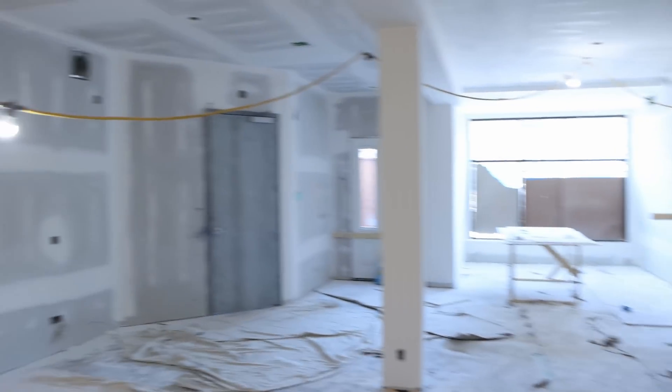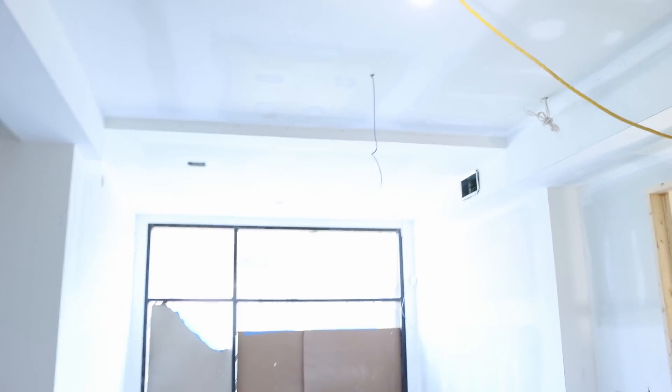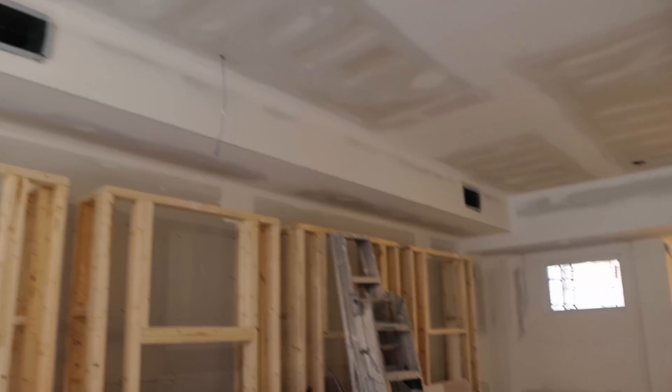This place is pretty much still under construction, but they need to have some security cameras up as well as some access points. We have one cable there for an AP, and then we have another cable up here that's for an access point. All these other cables that you see hanging out of the roof are for security cameras. They have quite a lot of cameras — I think about 60.